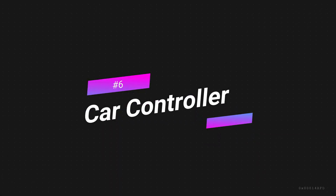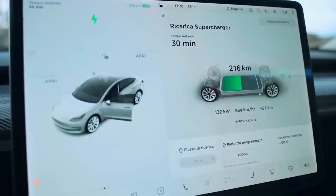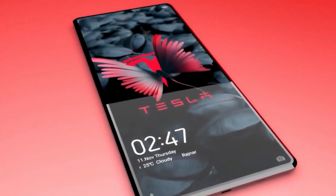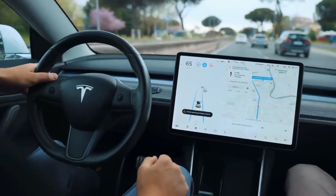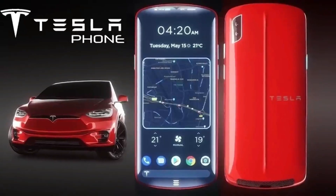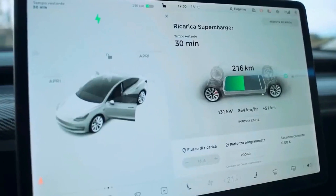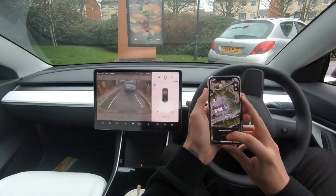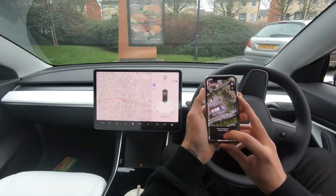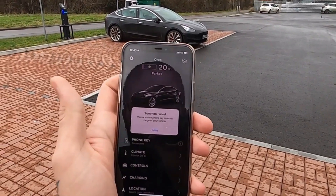Feature 6: Car Controller. If you are a Tesla fan and already have a Tesla car, the Tesla Model Pi smartphone will be your great savior. You can control your Tesla car through your phone. The Tesla phone will find the nearest charging station for your car, display the entire route on the dashboard, charge your car automatically upon arrival, and even pay the credit by itself. You can control every moment of your car — start, stop, lights, window opening, and more — all from your handy phone.